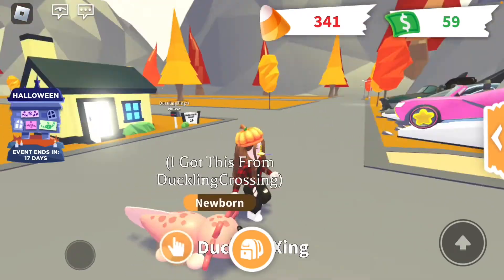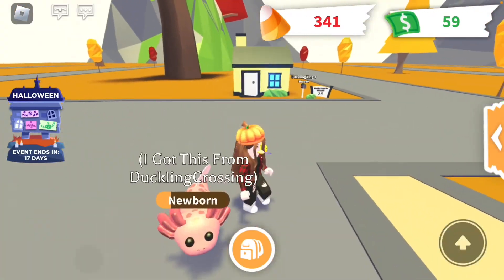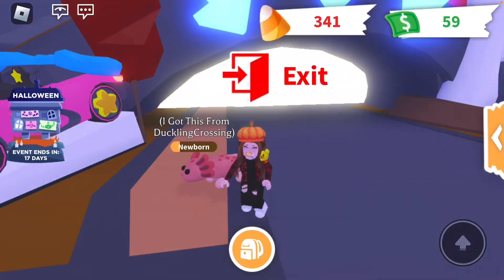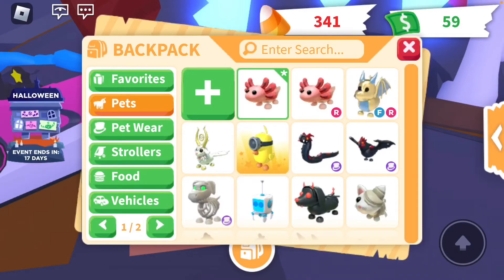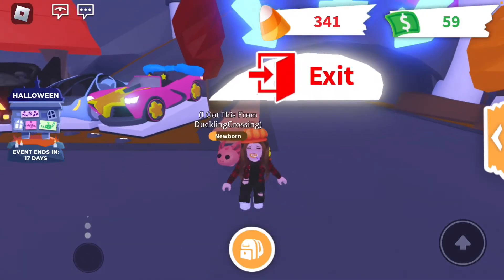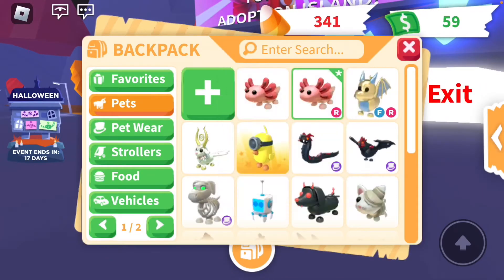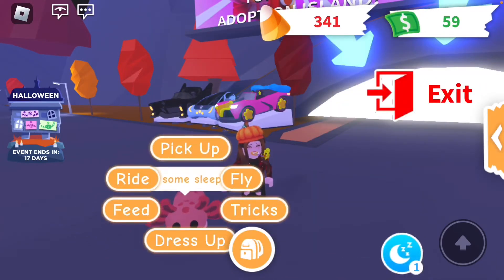So let's get into the video. We're going to be looking at my Adopt Me inventory. This is the axolotl I'm going to give away to one lucky subscriber or follower. I named it Archie, after my favorite Squishmallow. He's a ride axolotl.